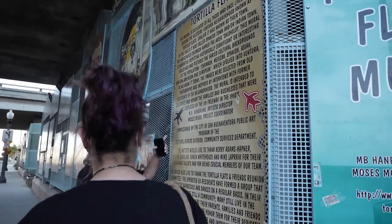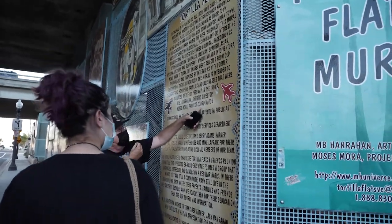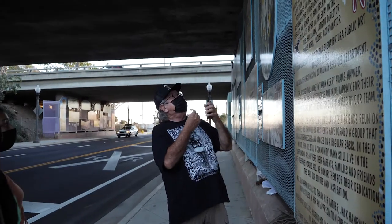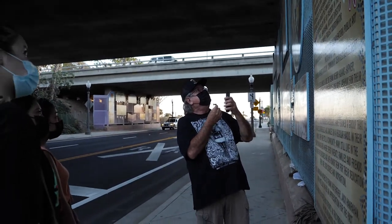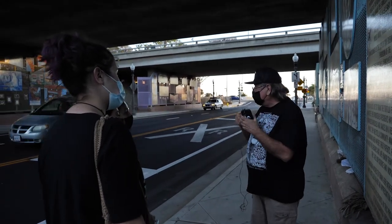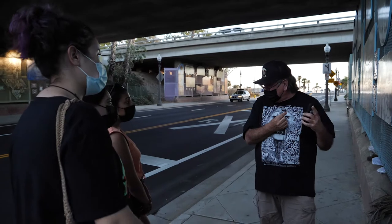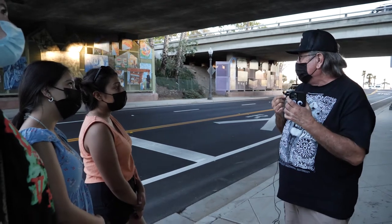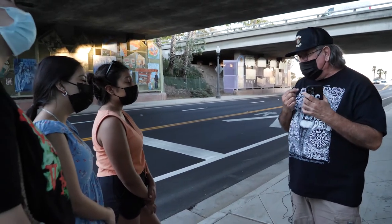This is my name right here. I was the project coordinator. The mural was intended to be a narration, so all through the mural you could read things. You don't necessarily need anyone to tell you about it. That's what we did.